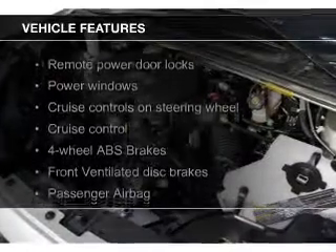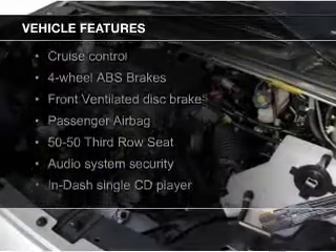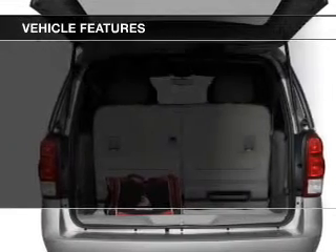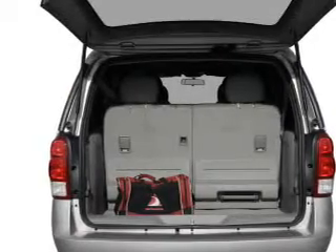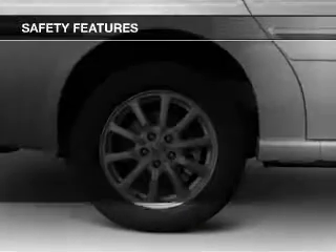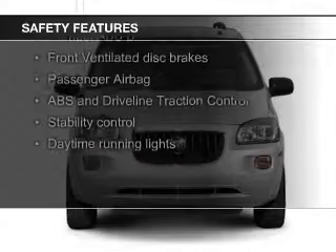The features include leather seats, an adjustable tilt steering wheel, roof rails, cruise control, keyless entry, a trip computer, an MP3 player, privacy glass, air conditioning, and power windows.